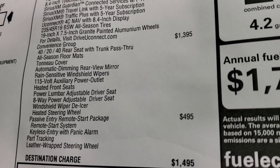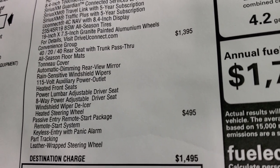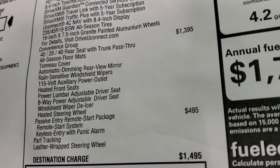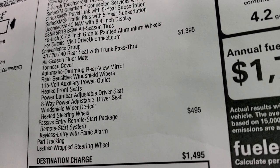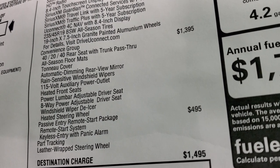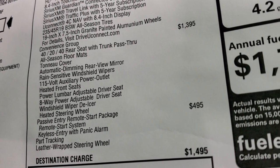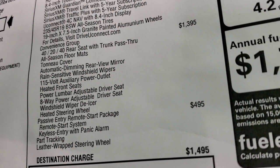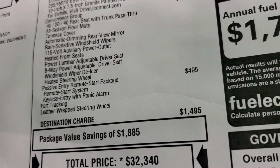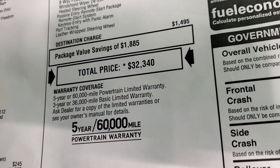This one also has a convenience group, which gives you the 40/20/40 rear seat with trunk pass-through, all-season Berber floor mats, tonneau cover, 115-volt power outlet, rain-sensitive windshield wipers, auto-dimming rearview mirror, heated front seats, 8-way power-adjustable driver seat with lumbar, windshield wiper de-icer, and heated steering wheel. The passive entry remote start package is $495, which includes that enter-and-go system with remote start, park tracking, and leather-wrapped steering wheel. Total MSRP is $32,340.